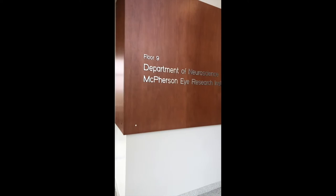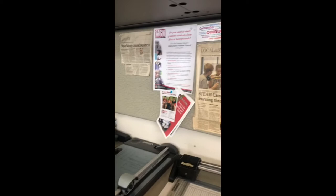The Wisconsin Institute for Medical Research, or WIMR, houses the Neuroscience Department, as well as the NTP office, where Sharon and Heidi work.